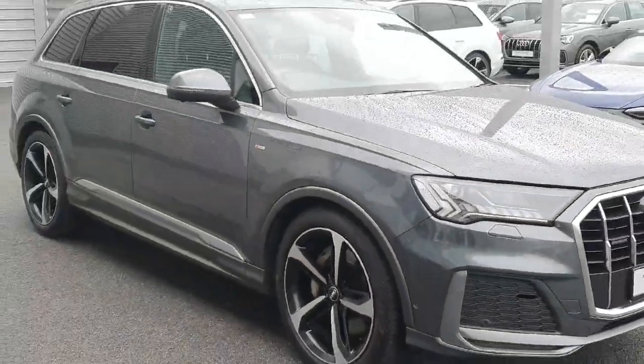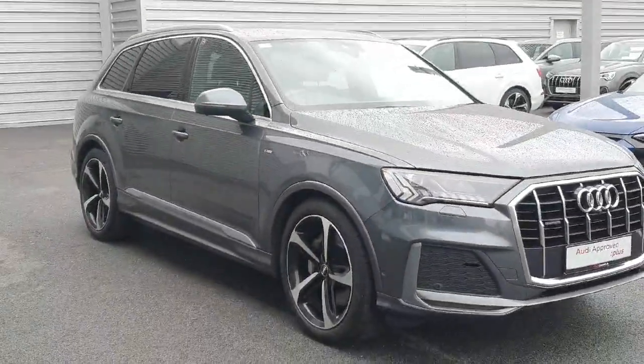The car comes with a year's warranty and is available for immediate delivery. Call the sales team on 061-336000 to schedule a test drive.